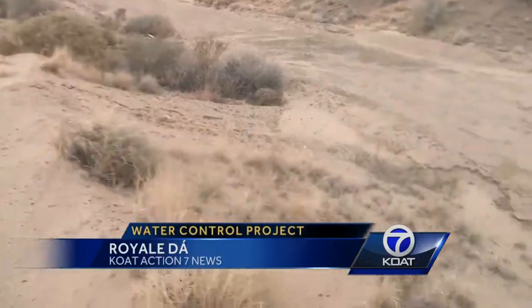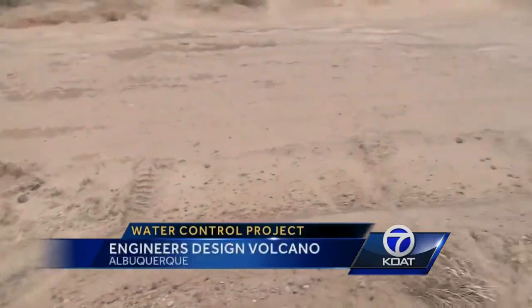I'm Royal Day reporting near 98th and I-40 where there is a huge project happening right now. Eventually, there's going to be some major improvements to this diversion channel, but they're also going to build a volcano here.